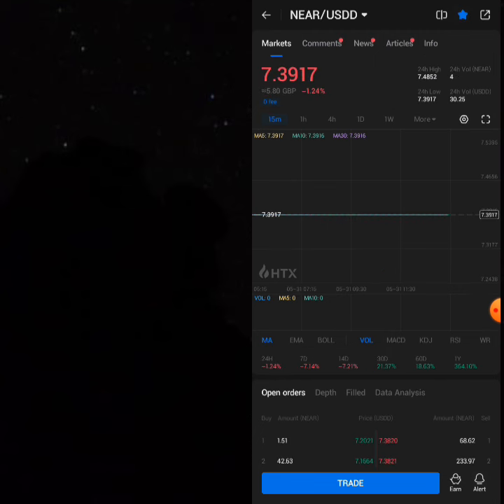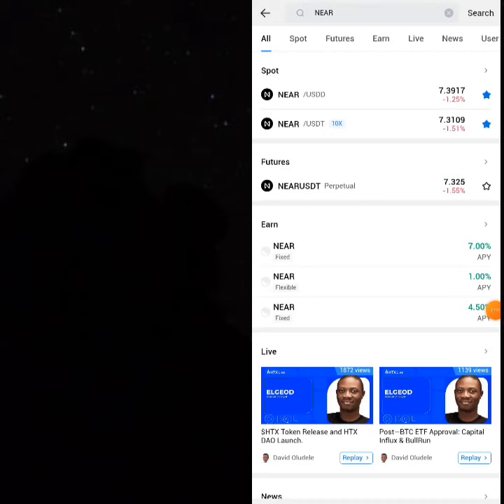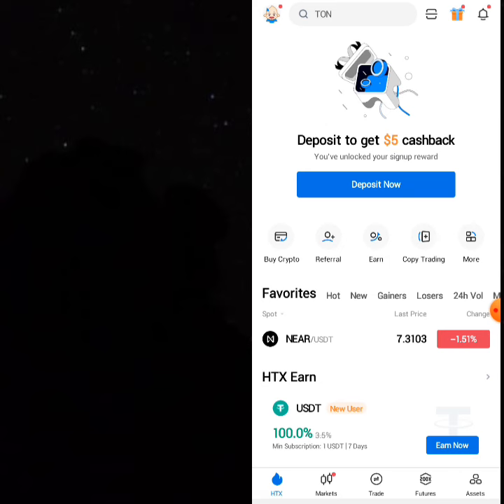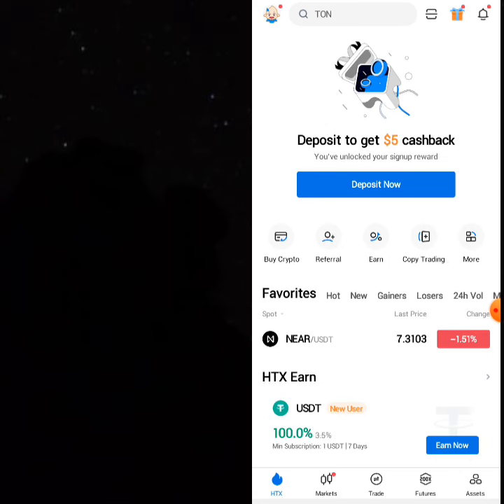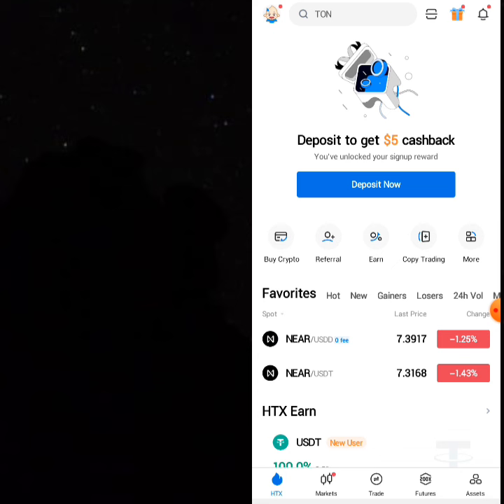Favorite it — the reason I'm favoriting it is so that when the price is changing, you'll know right away. If you go back to the front page of your platform and refresh, you can see both pairs are now listed there.